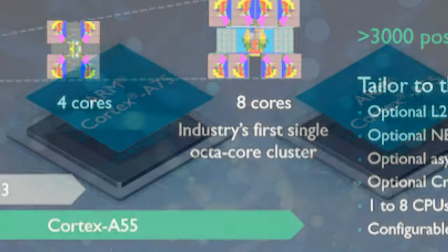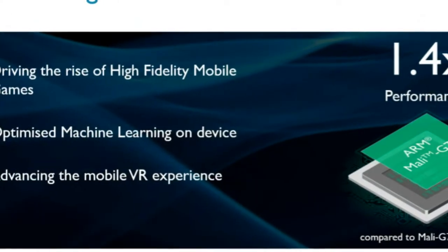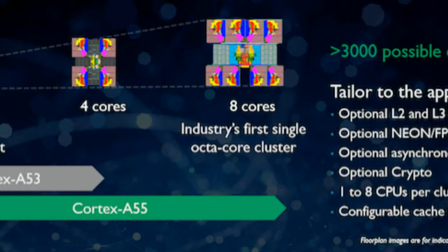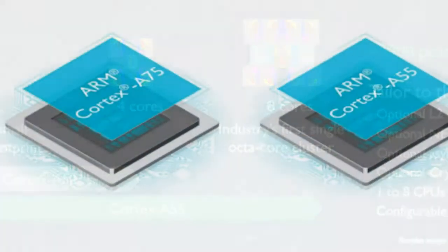For example, makers can embed 7 Cortex-A55 cores and 1 Cortex-A75 core in one single cluster to tweak battery performance and save on cost. ARM claims to be on a trajectory to deliver 50x AI performance increase in the next 3 to 5 years.